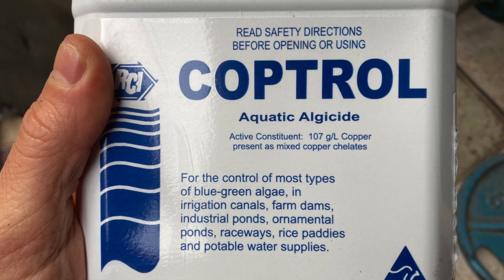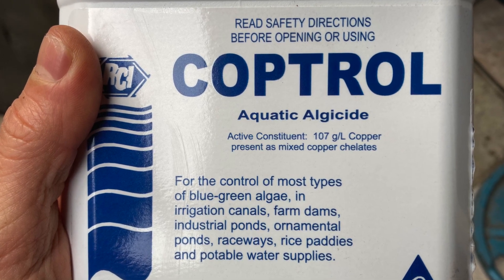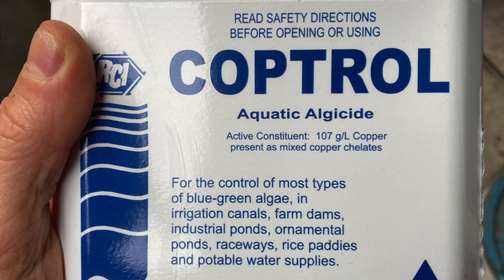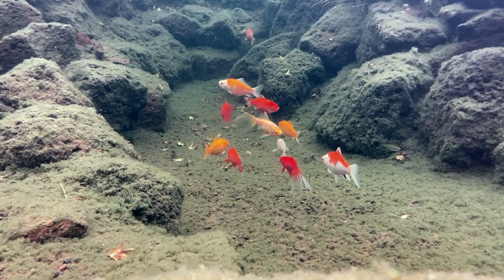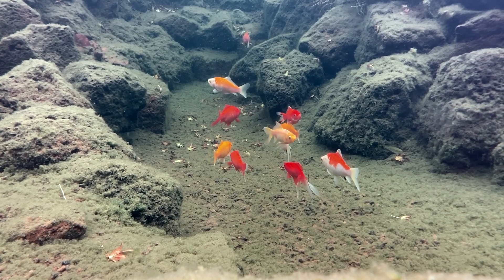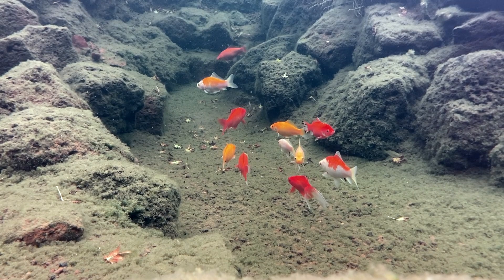I have tried a copper-based algicide in the past and I pretty much immediately regretted it. The first thing I noticed was I no longer had snails. I'm a big believer in ecosystem ponds, where we try and find a balance. It can take a long time for a pond to find that balance.